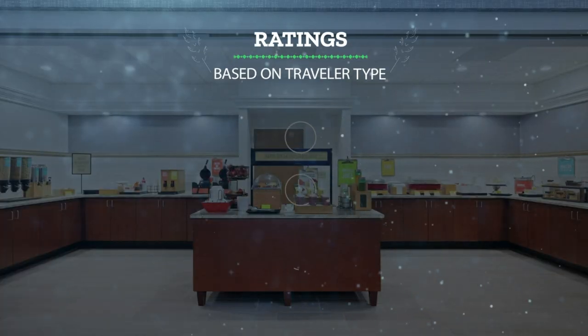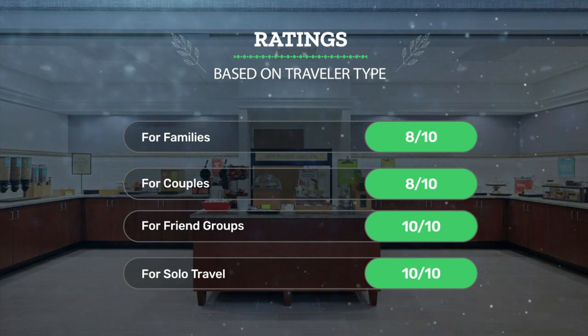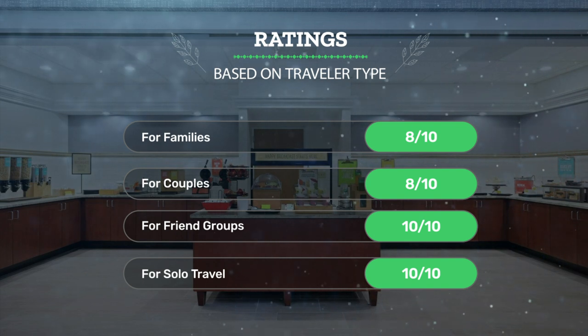Let's see our ratings for this hotel based on traveler type. For families: 8 out of 10. For couples: 8 out of 10. For friend groups: 10 out of 10. For solo travel: 10 out of 10.